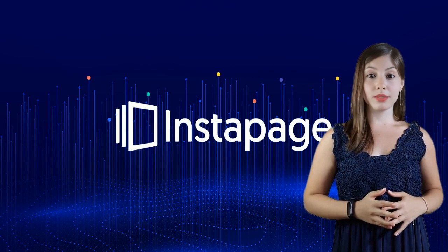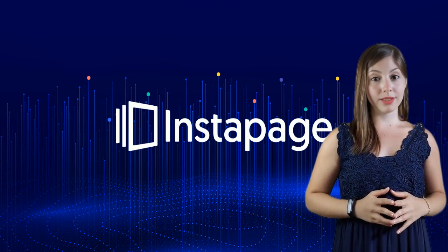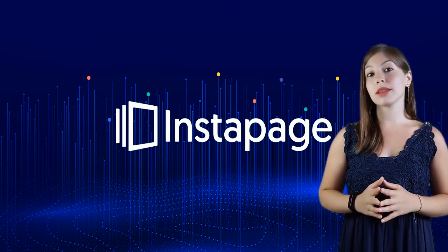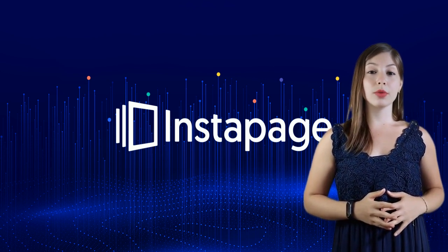It's not all sunshine, though. Instapage has its cons, like a tough learning curve for beginners and a price tag that might make your wallet wince. But consider the pros — it's loaded with features and is super customizable, and it plays well with other marketing tools.